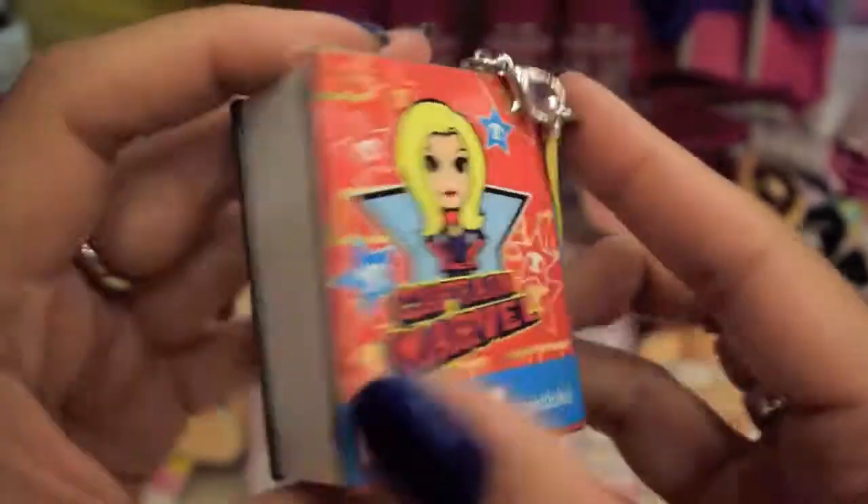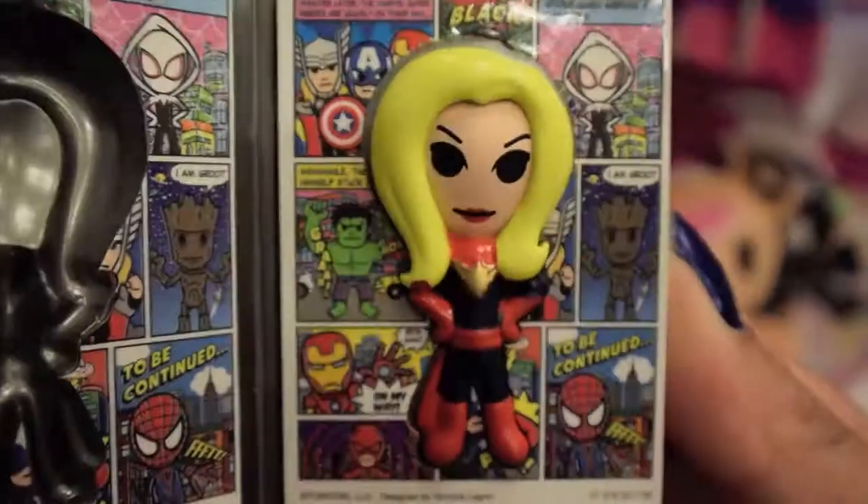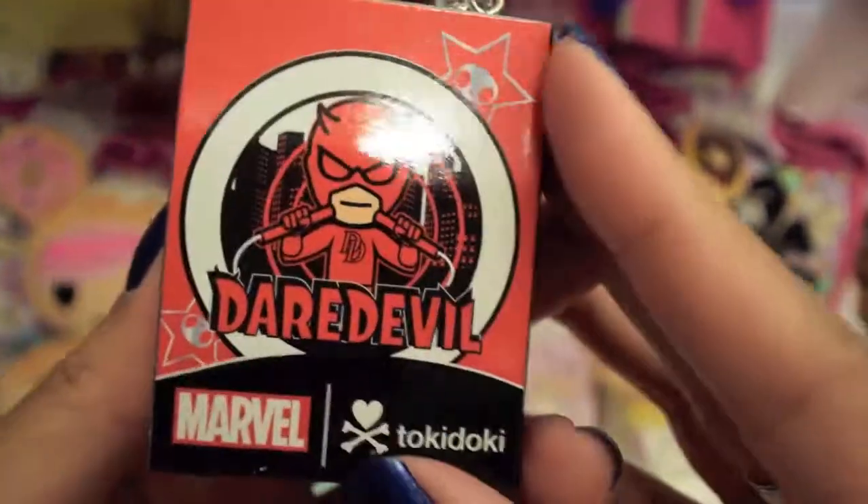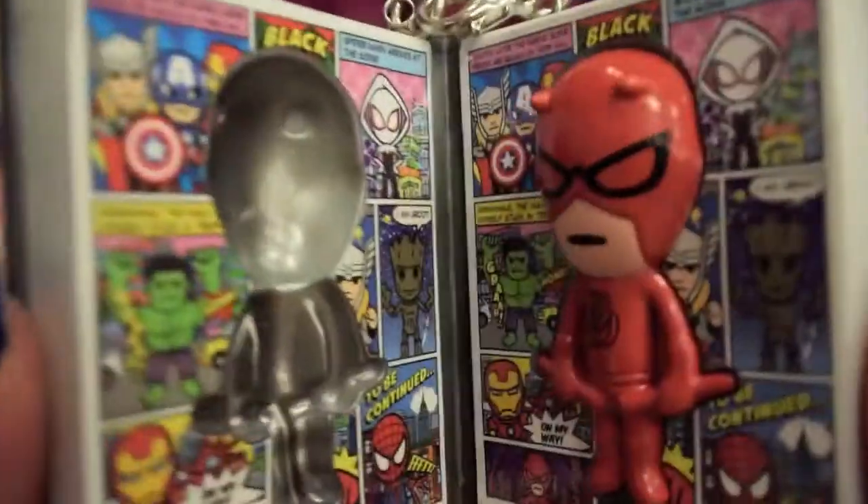And there's plenty of other uses for them, like hanging them from your rearview mirror in your car, or removing the hook and displaying them in a display case. So which way will you display or use your new Tokidoki Marvel Frenzies?